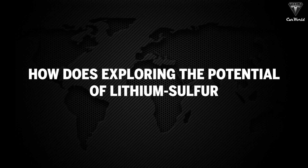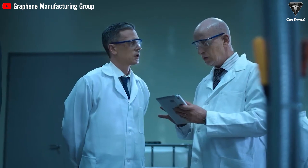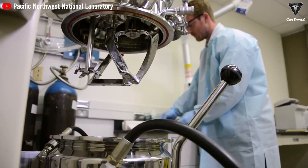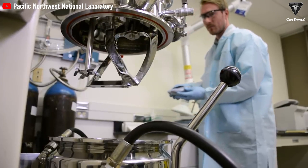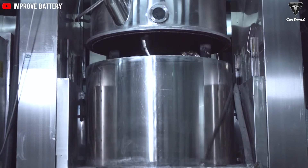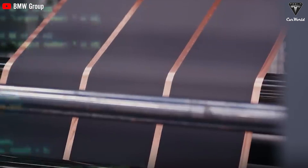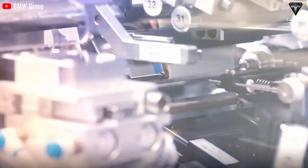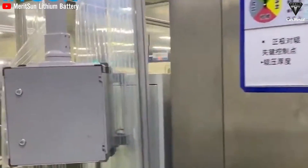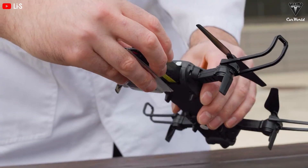How does exploring the potential of lithium-sulfur and aluminum-graphene batteries contribute to faster and safer charging? Innovations are progressing rapidly, and we'll soon see these technologies on the market. One notable material is lithium-sulfur, which is cheaper and more abundant than traditional materials like cobalt and nickel. This could revolutionize battery production, making them more accessible and environmentally friendly. Lithium-sulfur boasts higher energy density, enabling longer trips or smaller, lighter batteries, and these batteries maintain high power percentages even after many rapid charging cycles, making them ideal for applications from electric vehicles to solar-powered unmanned aircraft.